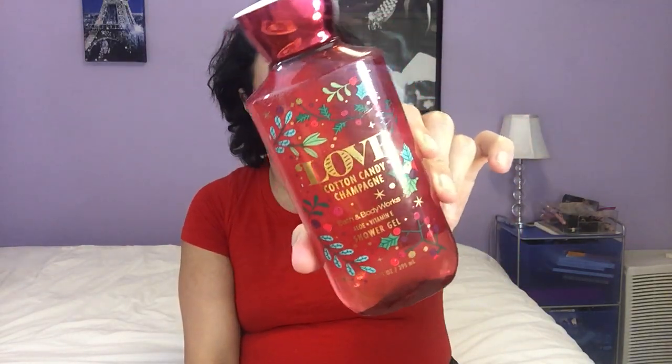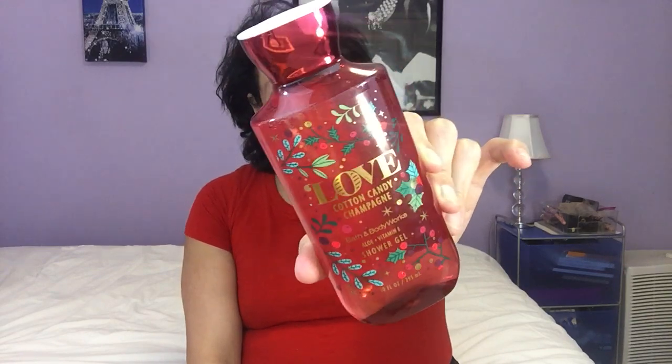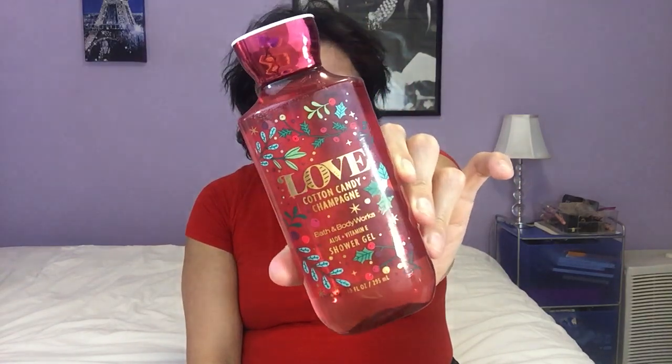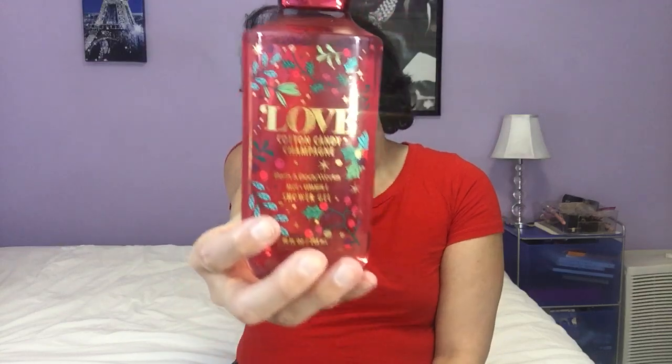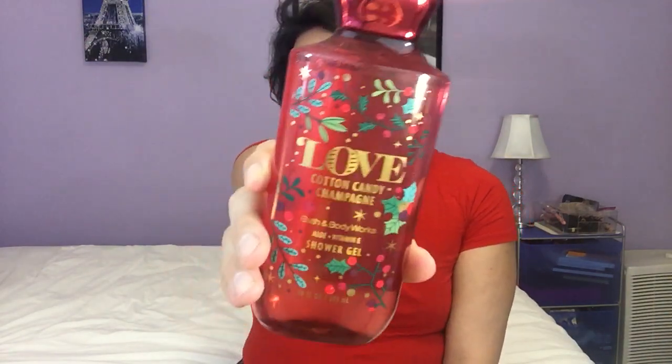This is not a repackage of anything. I really like this — they really hit it out of the park with this one. Bath & Body Works, you did your thing with this. I recommend it if you love fruity scents or bakery scents, you will love this one. I recommend getting more than one. I love this one. It has a little bit of like 'You're the One' mixed in with a bakery note, but it's more of a strawberry — sweet and nice. Definitely recommend picking this scent up. It's called Love Cotton Candy Champagne and it's out now at Bath & Body Works.